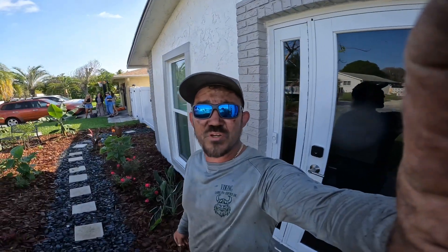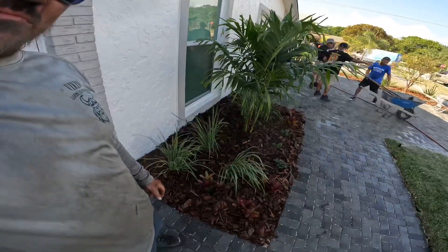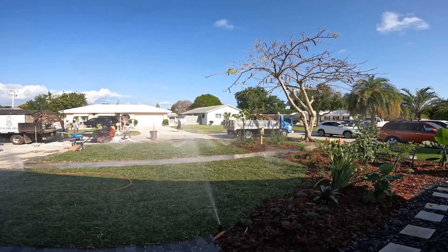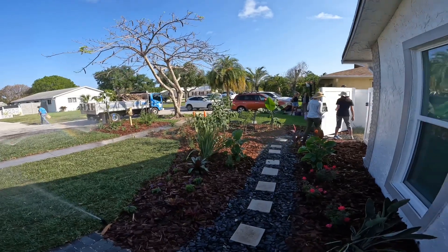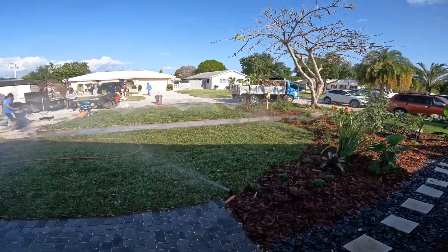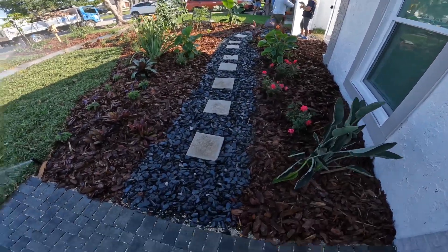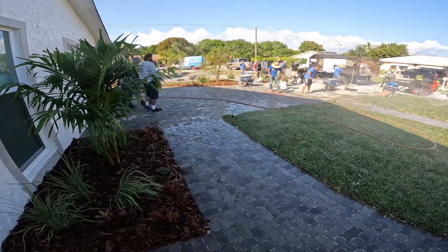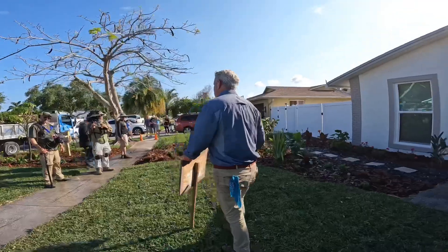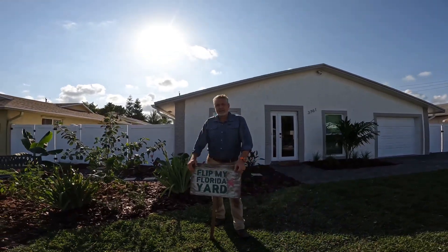Our part's pretty much done. We installed what they asked — this is a silver platinum butterfly-certified Florida butterfly garden. Pretty cool thing to be a part of. We installed sprinklers, sod, mulch, planted all the plants, a little walkway with some black slate pavers with its own draining system. Everything's looking good. This yard has officially been flipped.